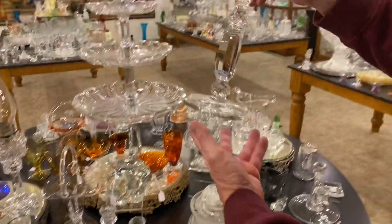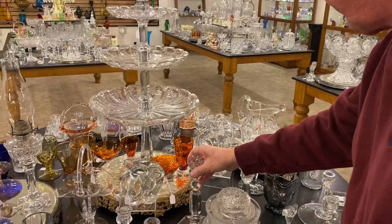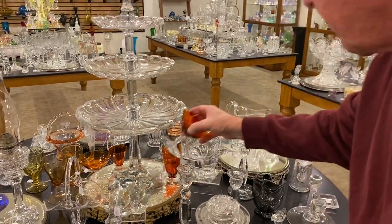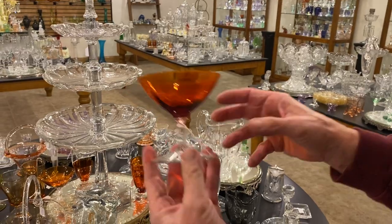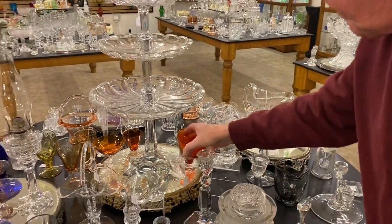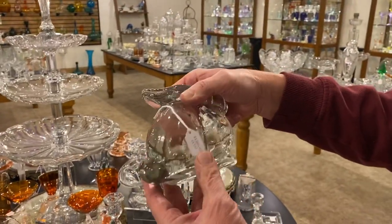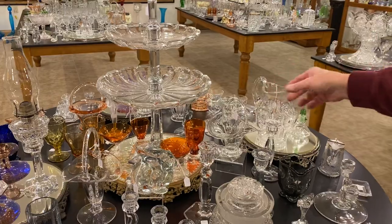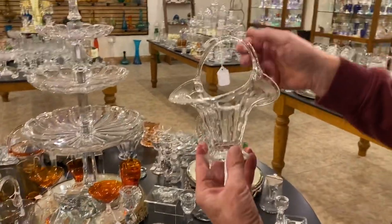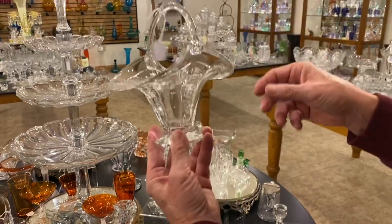A Georgian single-light candle holder, $25 if you need one to make a pair. Duquesne sherbet tangerine bowl, $85. Mother rabbit fluoresces under a black light, $1,500. Old sandwich basket — it's not a whimsy, it's actually a production item made around 1941 — $675.